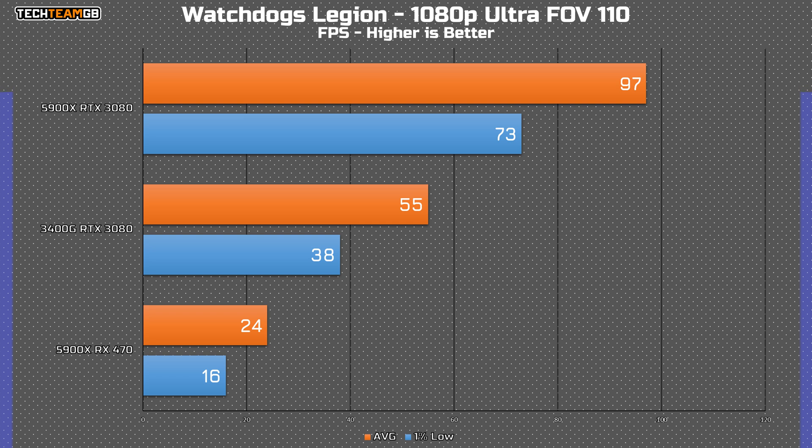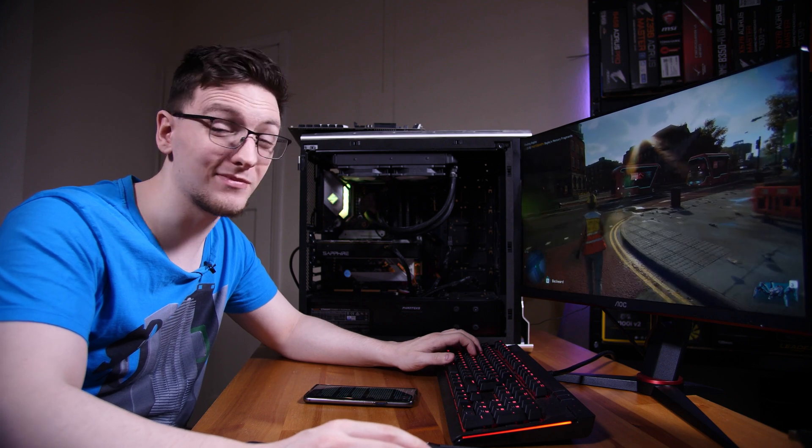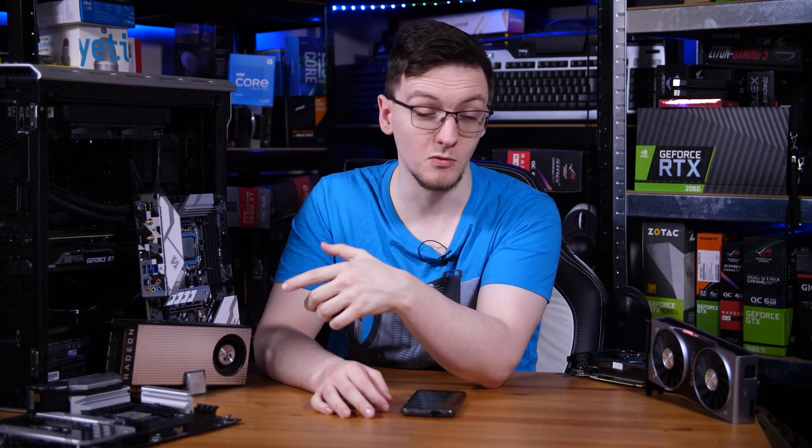I'll show you the graph of the performance difference. The long story short is that this setup with the faster CPU but the slower graphics card is getting half of our original reference setup with the 3400G and the 3080. And compared to the faster CPU and faster graphics card — the 3080 — we're getting just a quarter of that performance. The reason for that is it's all a balancing act. Pairing a really high-end CPU with a really low-end graphics card, or vice versa, is generally going to be a bad time. It's all about balance.